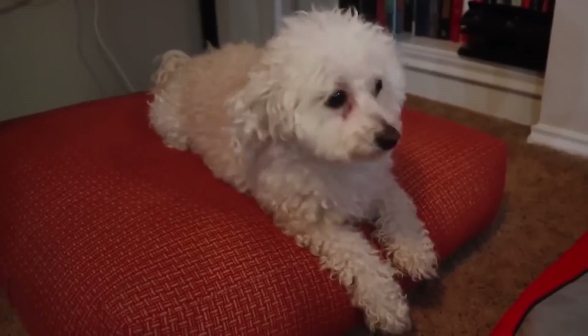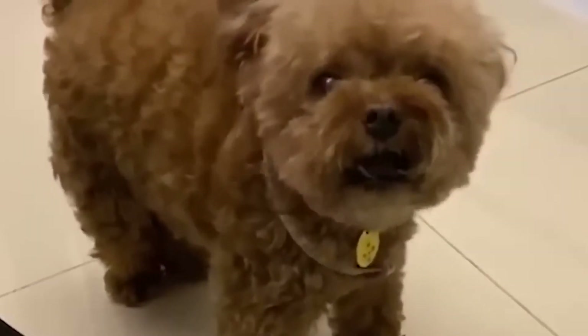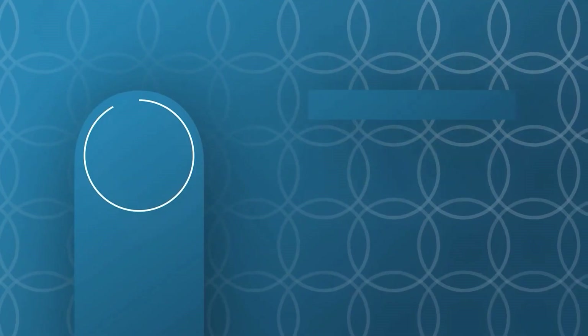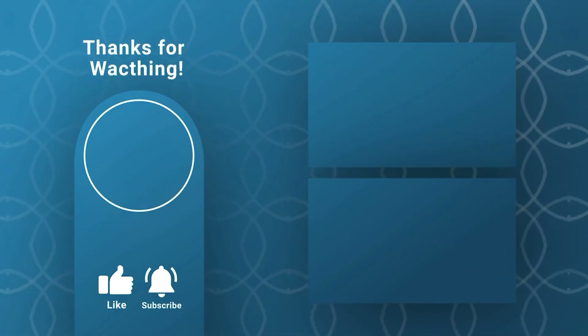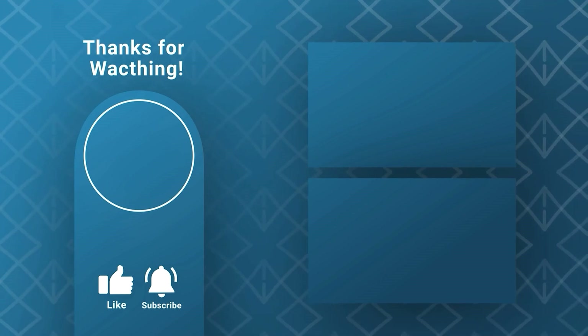So, what do you think? Are Toy Poodles as adorable as they seem? Let us know in the comments. And if you enjoyed this video, don't forget to give it a thumbs up, hit that subscribe button, and ring the notification bell. Thanks for watching and see you next time!